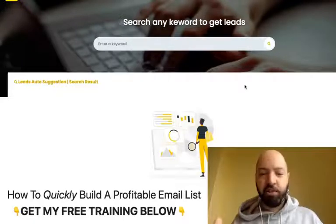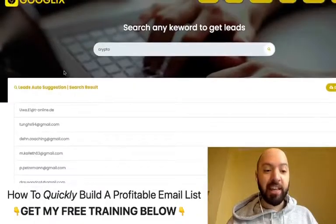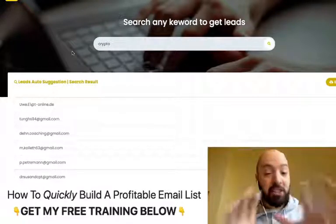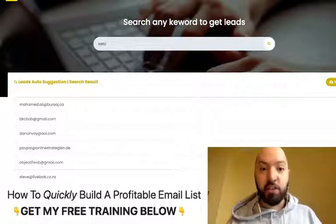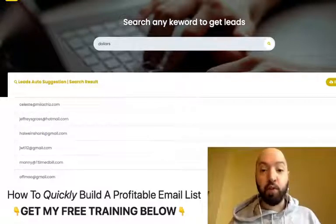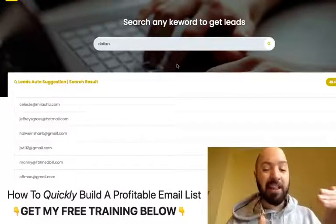One of the functions allows you to search for email addresses. You just type in any keyword — for example, 'crypto' — and what it does is it finds all the people on the internet who are interested in crypto and finds their email addresses. In less than a second, Google X has found all the emails of people interested in crypto products. You can then email all of these people using the built-in email platform inside Google X — no monthly subscriptions, no limits.